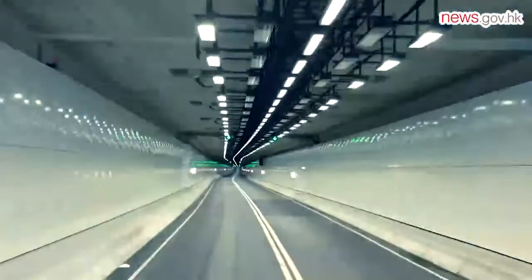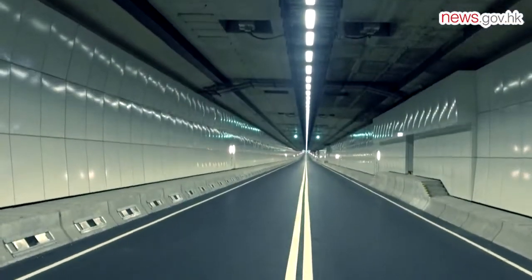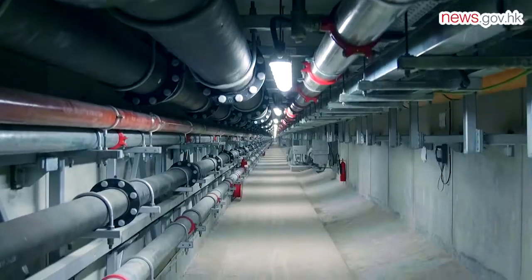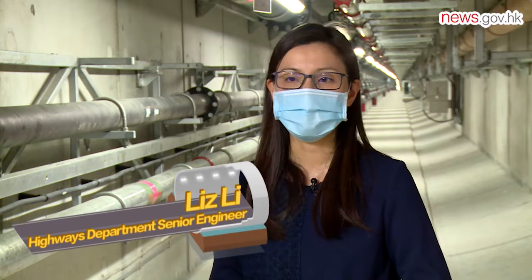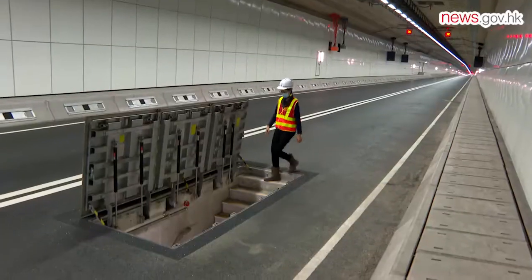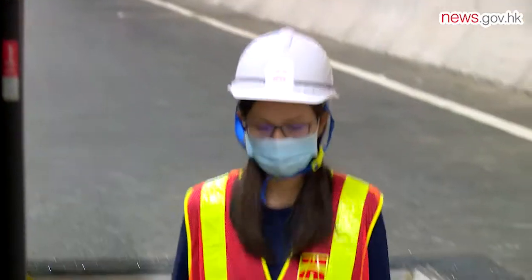The tunnel is also the first in Hong Kong to include a service gallery underneath its carriageway. The utilities inside the service gallery include drainage pipes, fire services systems, power supply, and signal control systems.